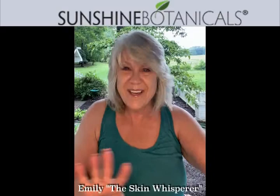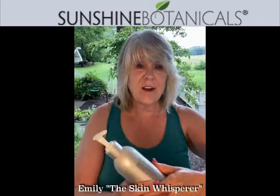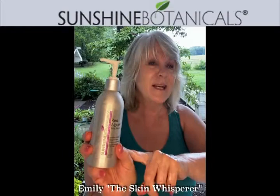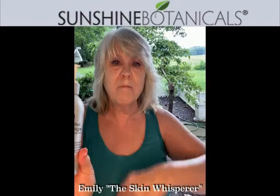Once you rinse this off and you pat it lightly dry, the next step — if you have not tried this, and I have not talked about it nearly enough — it is the bomb. It's called Red Algae Body Serum. I wanted to make something that would really deal with aging body skin, and not be heavy and greasy.